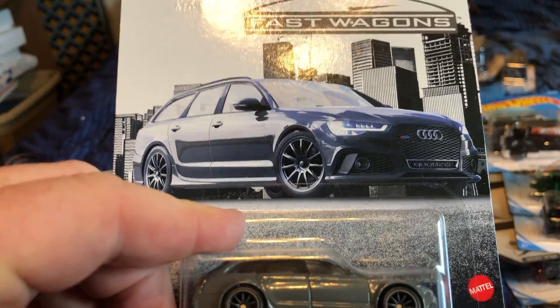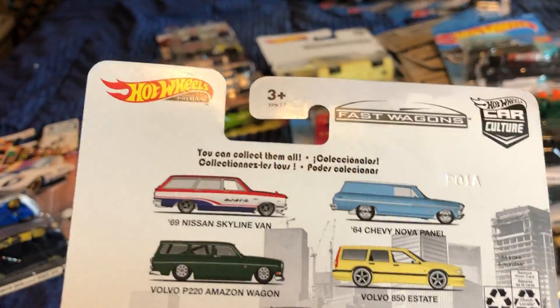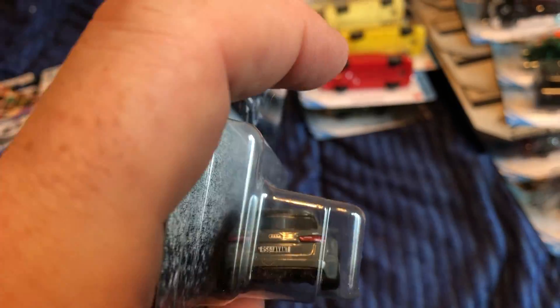The 2017 Audi RS6 Avant — the backs are the same. It's a black metal base. Here's the front and here's the back.